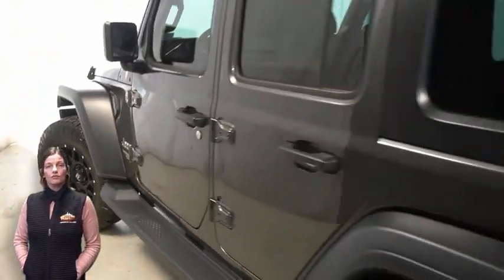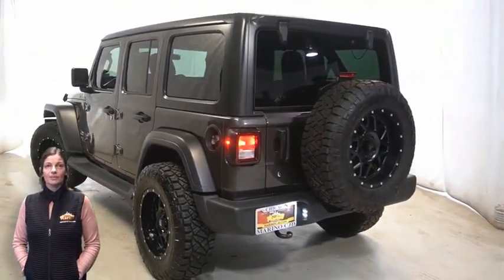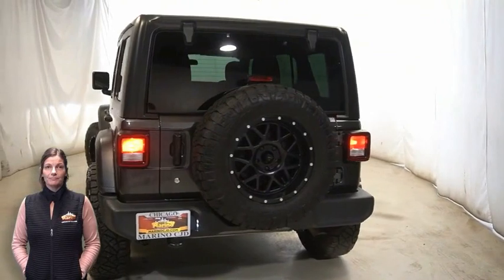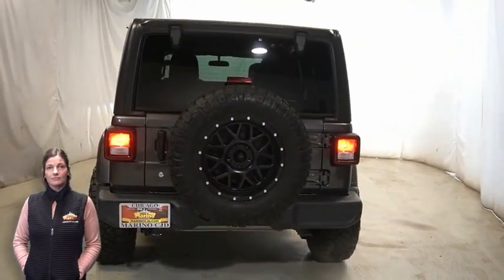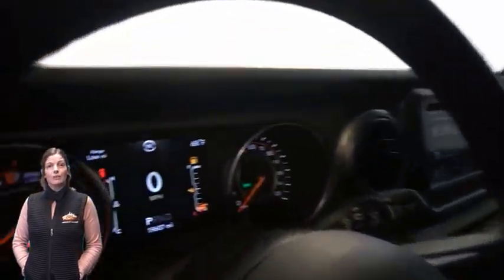front fog lamps, 17-inch aluminum wheels, black three-piece hardtop, LED tail lamps, heated front seats, heated steering wheel, and 19,000 miles on the odometer.